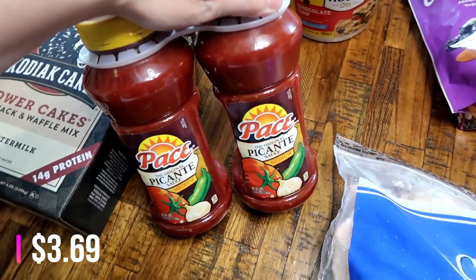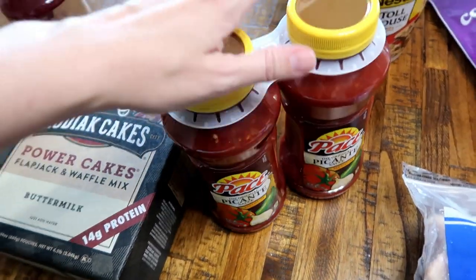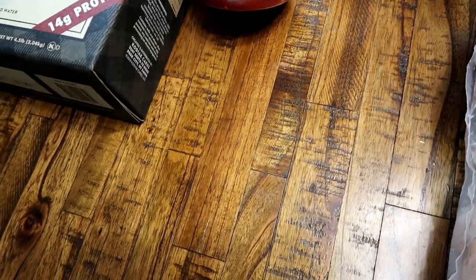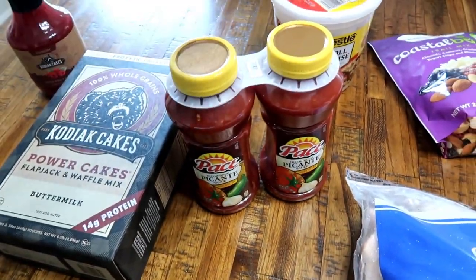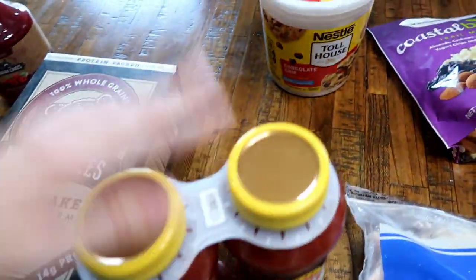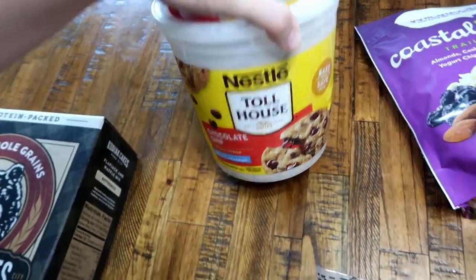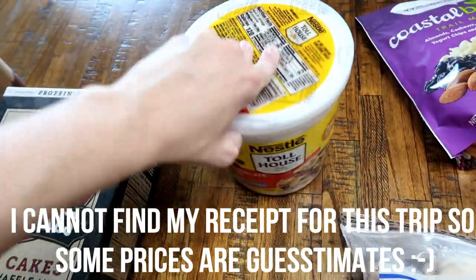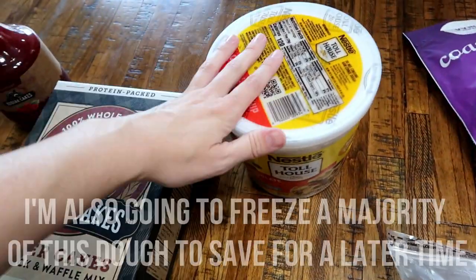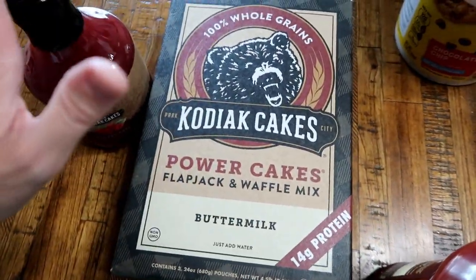I saw the Pace Picante medium salsa on sale. Normally it's $4.99 for two bottles — two pounds each, so four pounds of salsa — and today it was about a dollar fifty off, so even better. I just went ahead and grabbed some for the pantry. I was going to get chocolate chips to make chocolate chip cookies for Sunday dessert, but I couldn't find them, so I grabbed a big thing of chocolate chip cookie dough instead — it wasn't that much money so that works.